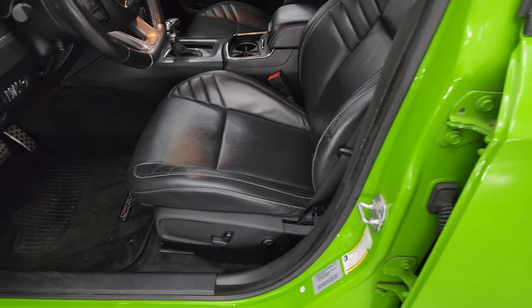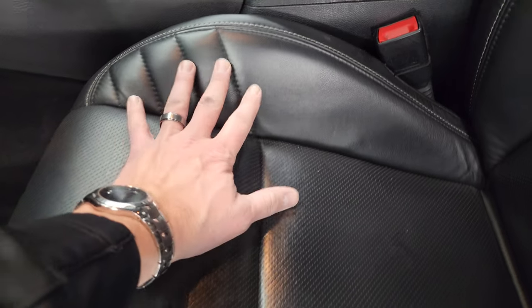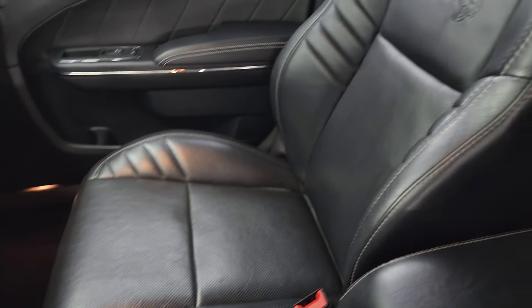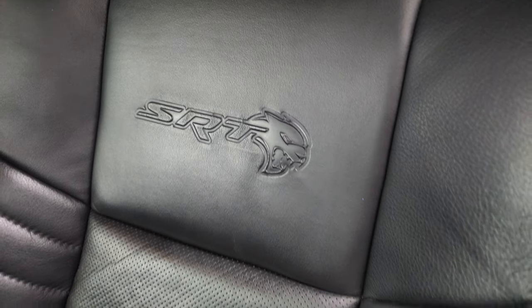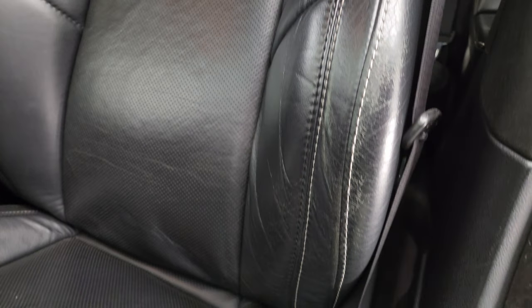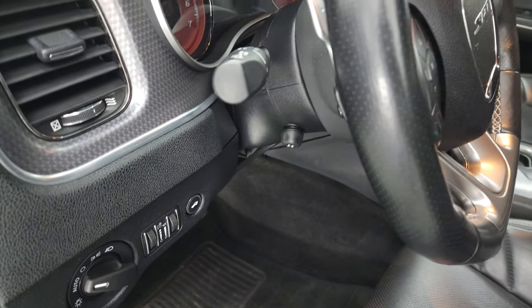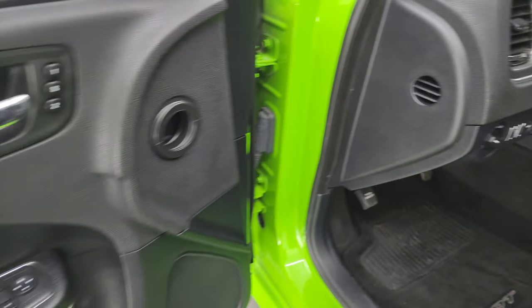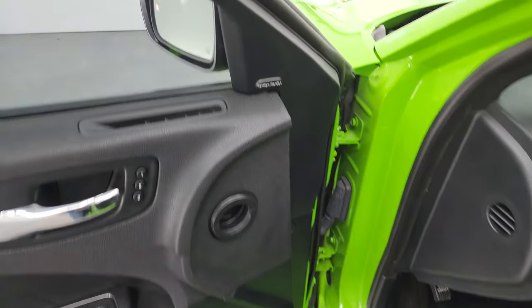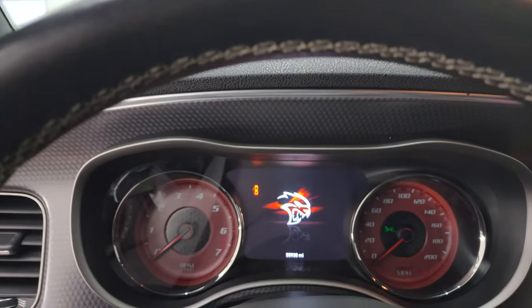Up front you get the Laguna leather bucket seats — Laguna leather is a really soft-touch leather, really comfortable. There are nice bolsters on the seat and the SRT Hellcat logo embossed in the backrest, with just a little minimal wear on the bolster. You get a power driver seat with lumbar, factory floor mats, auto headlamps, and a power tilt and telescopic steering wheel. You also get power windows, locks, mirrors, and memory driver seat.